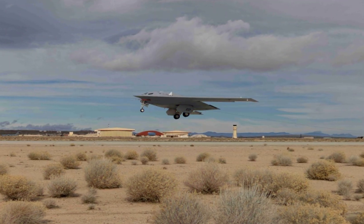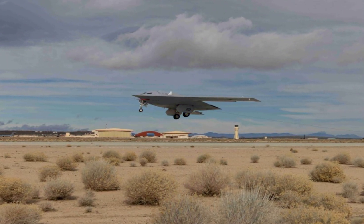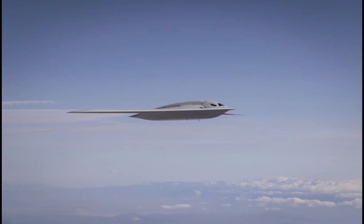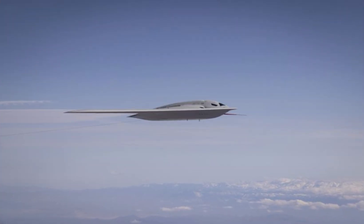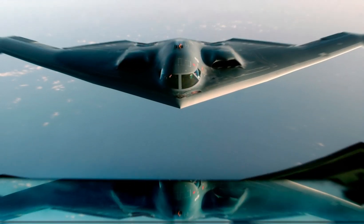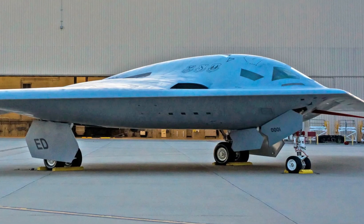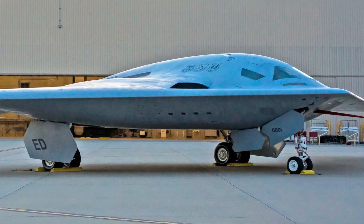The United States Air Force recently released the first aerial image of its new and mysterious B-21 Raider. Because of its somewhat similar looks, the new stealth bomber has been compared to the B-2 Spirit. The images have sparked interesting observations by netizens, military watchers, and analysts.